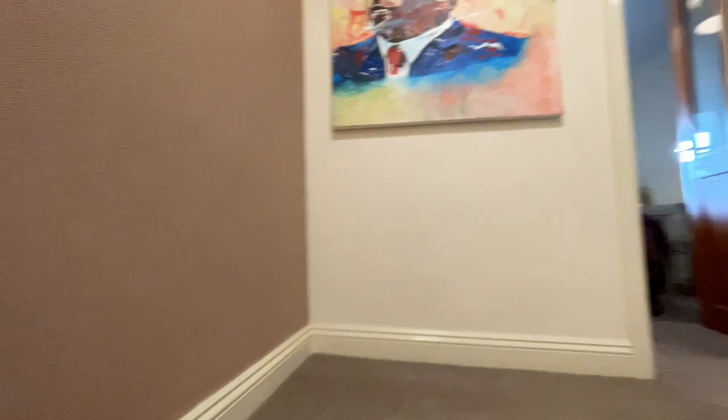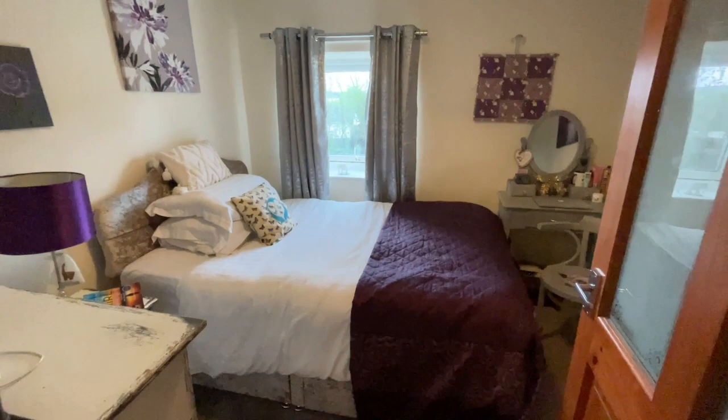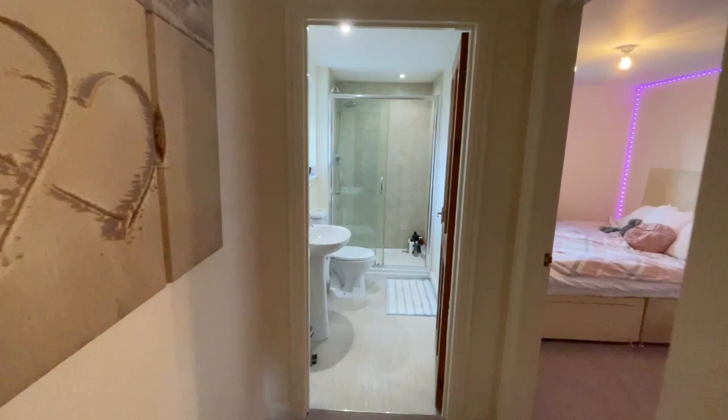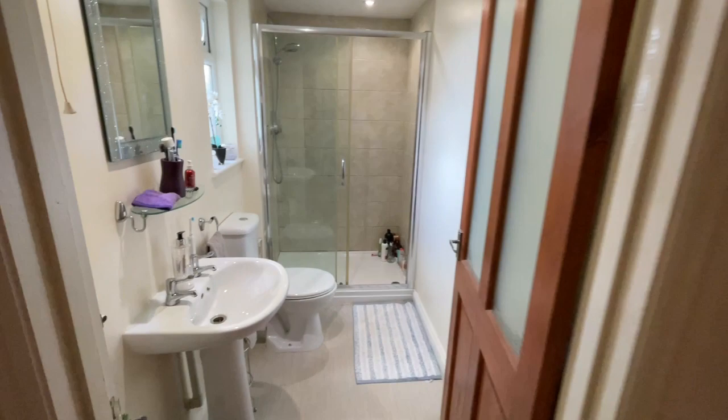Up we go — on the landing, for you Man United fans, there's a very cool piece of art. There's a decent-sized landing, and then we have two double bedrooms — this one to the front, with some storage. We've got another really good-sized bedroom too, all UPVC double-glazed windows upstairs.